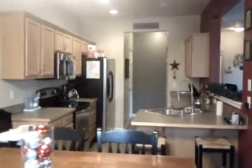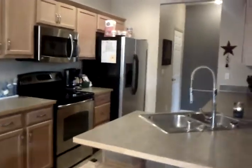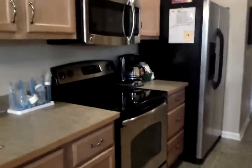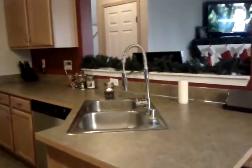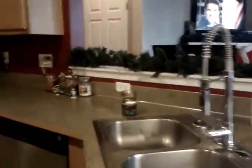Absolutely gorgeous kitchen with newer appliances. They all stay — stainless steel microwave, range, refrigerator, and dishwasher. Take note of the awesome faucet that will make cleanup real quick. High hat lighting, pantry, and tucked in over here is a half bathroom.